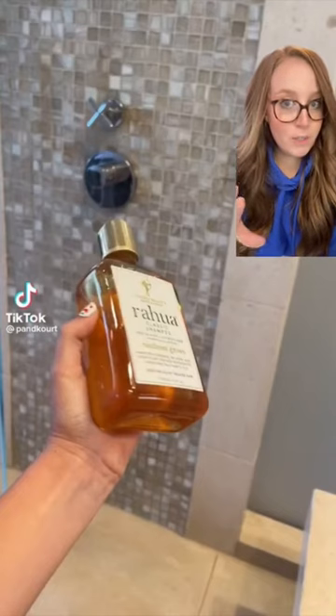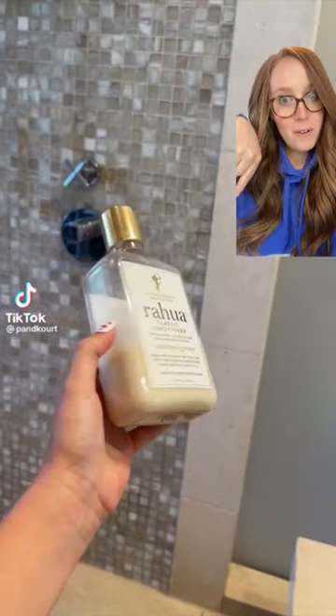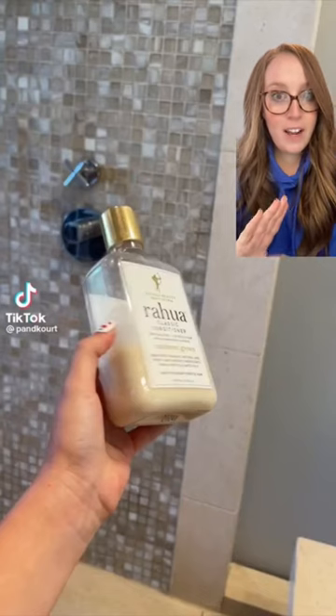I love this stuff. It's so good for dry hair, 10 out of 10. Then we've got the Rawa conditioner — really good for dry hair, so another 10 out of 10.